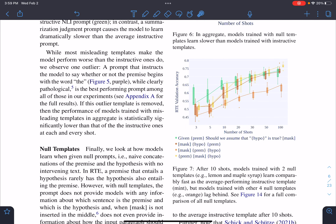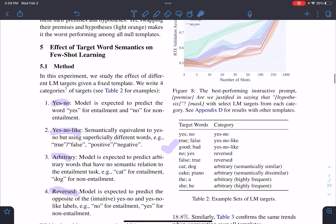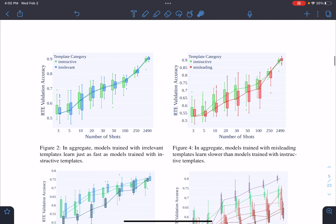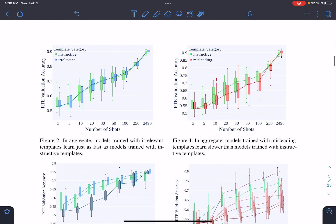There is some variety among null templates, but the green one performs best most of the time. The major conclusion from this section is that instructive and irrelevant templates don't make any meaningful difference — something important to take into consideration.